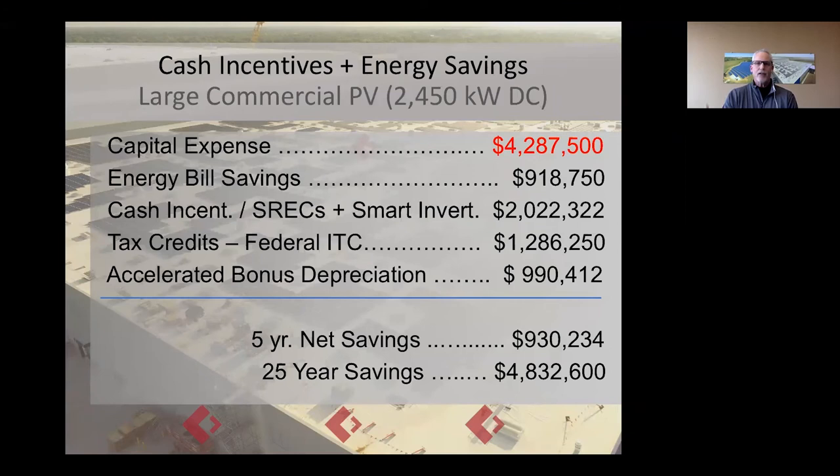Those numbers just get magnified as you scale up. This is what the cash flow looks like for a large rooftop or ground-mount array — 2,450 kW DC, which is a 2-megawatt AC solar array. That is the largest behind-the-meter or community solar array you can build in Illinois. That's a big purchase at $4.2 million, generating $918,000 in energy savings a year. Other incentives pay the array back to the tune of $930,000 — you're in the black by year five. Over the 25-year lifetime, you're actually producing $4.8 million in positive cash flow.